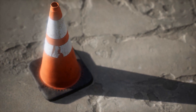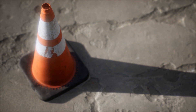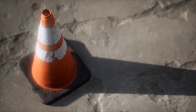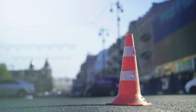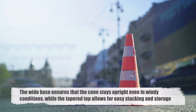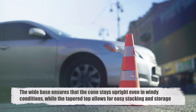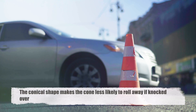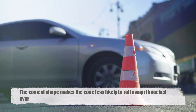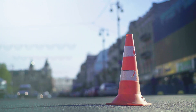The shape of traffic cones is not arbitrary, but is the result of careful consideration of various factors. The conical design, with its wide base and tapering top, provides stability and visibility. The wide base ensures that the cone stays upright even in windy conditions, while the tapered top allows for easy stacking and storage. Additionally, the conical shape makes the cone less likely to roll away if knocked over, a critical feature for ensuring that they stay in place and continue to do their job.